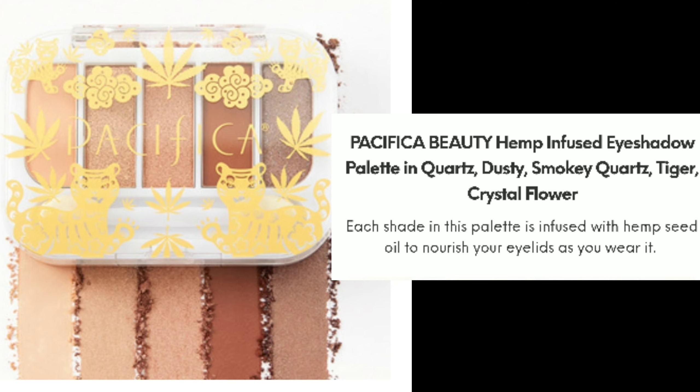There is also an eyeshadow palette in this bag — very surprising, it looks like Ipsy is getting upgraded! It's the Pacifica Beauty Hemp Infused Eyeshadow Palette in Quartz, Dusty Smoky Quartz, Tiger, and Crystal Flower. Each shade in this palette is infused with hemp seed oil to nourish your eyelids as you wear it.